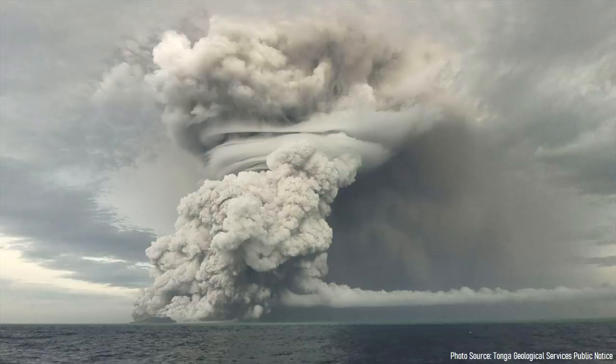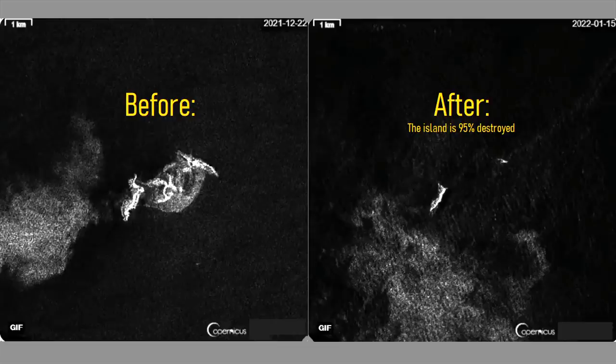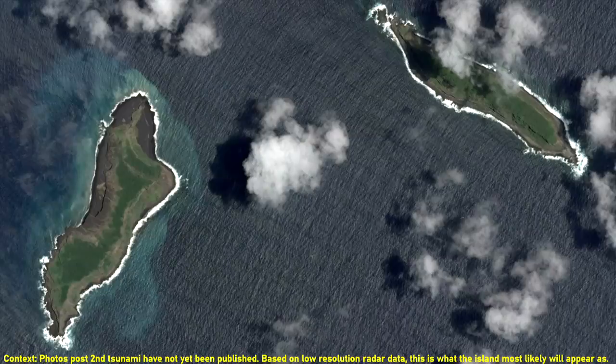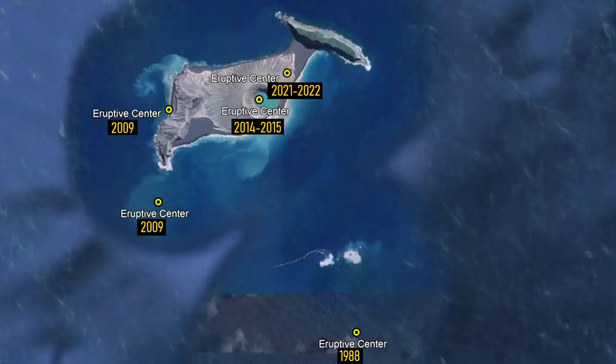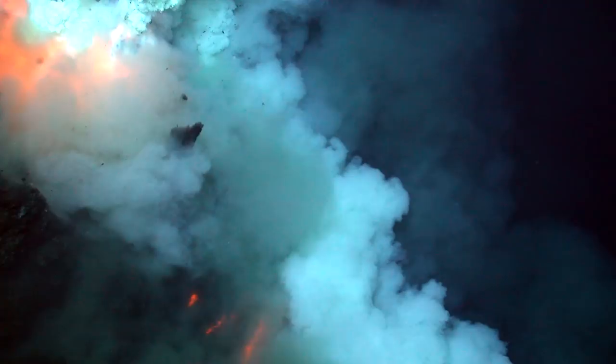Now that the eruption appears to be over, or at least decreased for the moment, we can take a look at what the island on which this volcano is based now looks like. Although ash particles may be obscuring radar telemetry, it appears that more than 95% of the original 4-kilometer, or 2.5-mile wide island from January 13th has been destroyed. Not only was all of the central edifice of ash which connected two more sturdy islands destroyed, but the majority of the northeast and parts of the western island are also gone. Thus, the vent which produced the January 15th eruption is no longer above sea level, and the Hunga Tonga volcano is now almost completely a true submarine volcano.